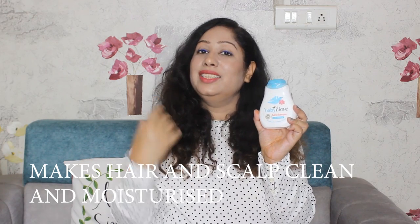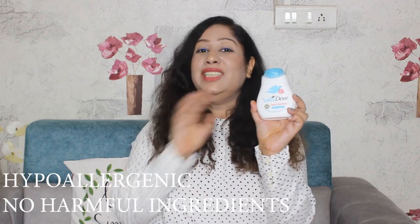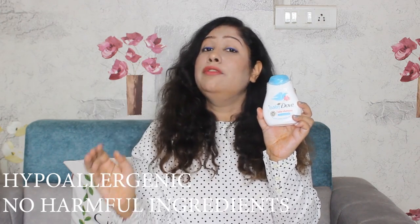After washing with the shampoo, not only the baby's hair but the scalp is clean, and dirt, sweat, etc. are removed properly. The hair is not dry because it is a moisture-rich formula, so after using it the hair is clean, healthy, and soft. This is also a hypoallergenic product — there will be no reaction on the baby's skin or hair, and there are no harmful ingredients like parabens, sulfates, or phthalates. Along with that, this shampoo is also a tear-free product, so the baby's eyes will not get irritated and they will still enjoy the hair wash.